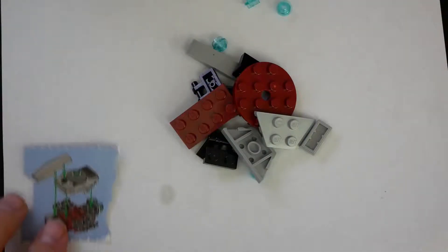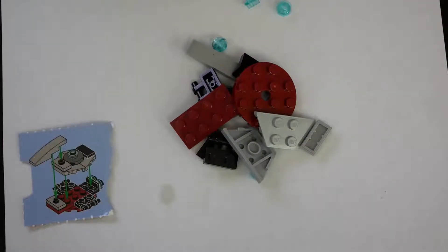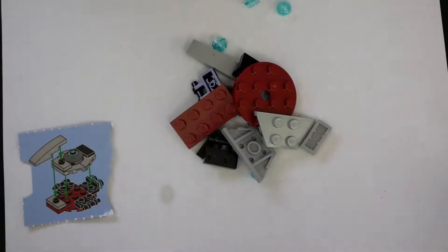All right, here we go. We've got everything that we need. Let's put it together and see how it is.